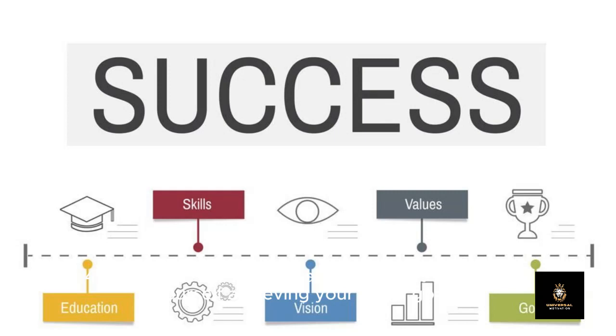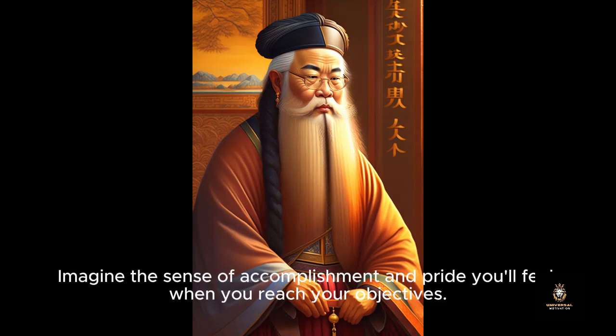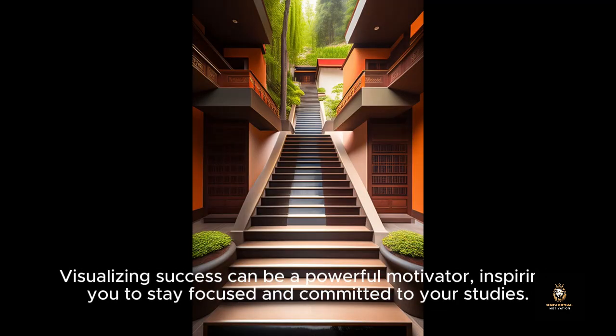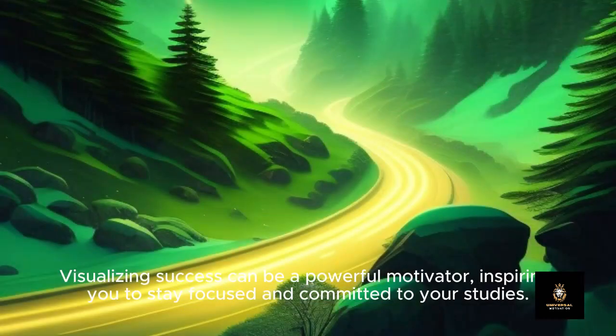Four: Visualize success. Take a moment to visualize yourself achieving your study goals. Imagine the sense of accomplishment and pride you'll feel when you reach your objectives. Visualizing success can be a powerful motivator, inspiring you to stay focused and committed to your studies.